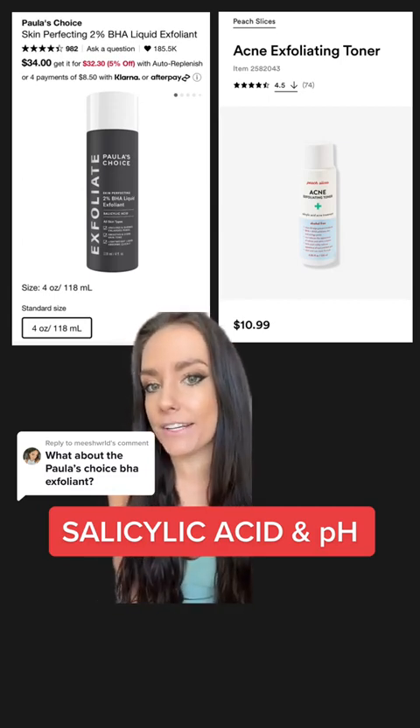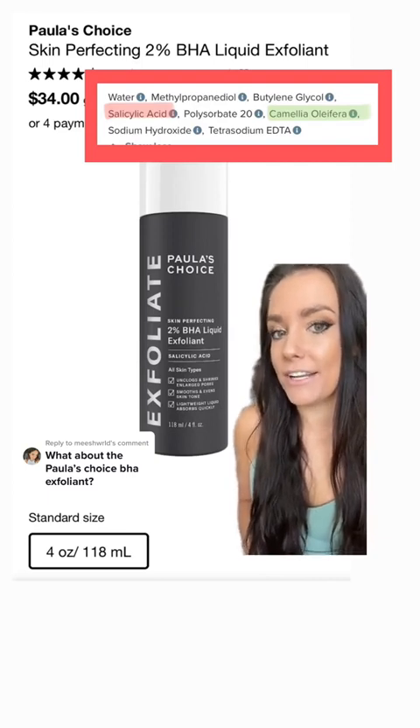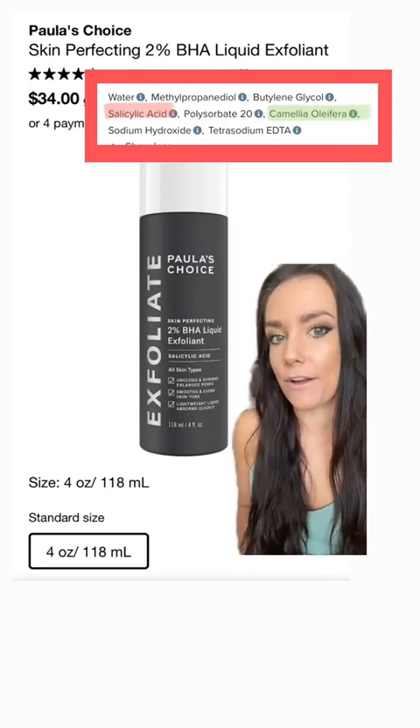It's Peach Slices Acne Exfoliating Toner. This product also has 2% salicylic acid. They also have green tea extract in there for antioxidant benefits, and on the website it lists that the pH is between 3.2 and 3.8.